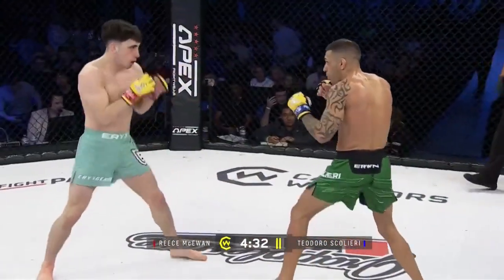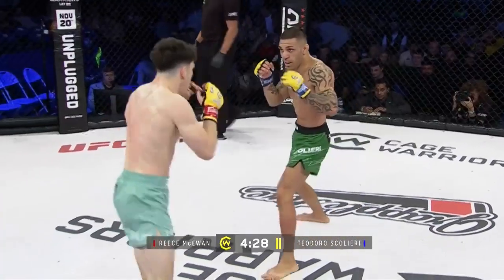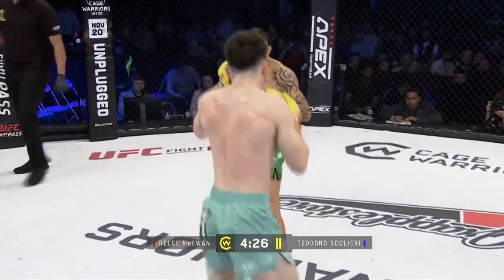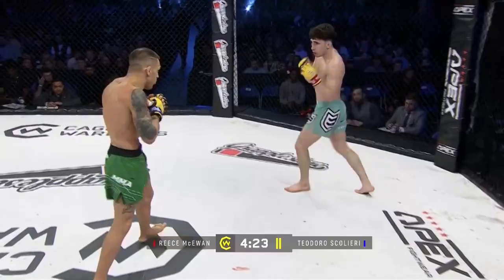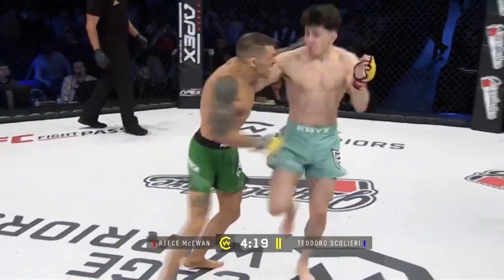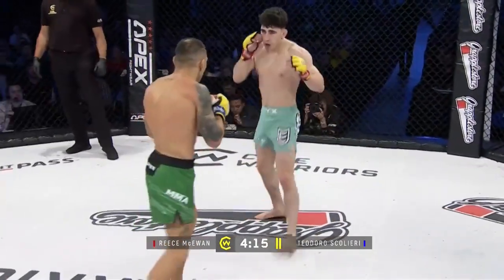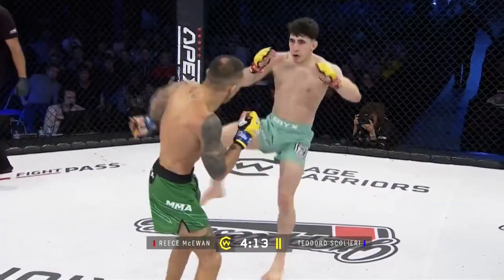Teodoro — 36 years of age and been competing for the best part of a decade. Yeah, there's probably not much he hasn't seen, either in the gym or in the cage. Yeah, it looks like a seasoned pro out there. He's catching a kick, follows up with the right hand, left hook. There's low kicks from McEwen too.